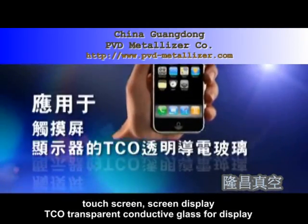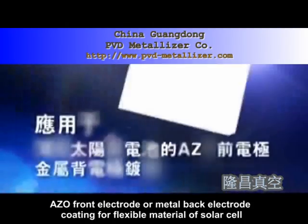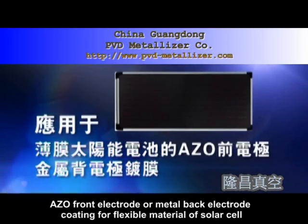Vertical type consecutive sputtering coating line main applications apply to the following production: 1. Touchscreen, screen display, TCO transparent conductive glass for display.